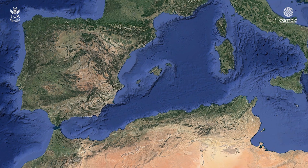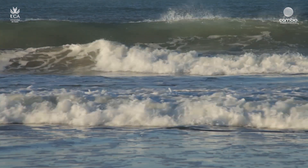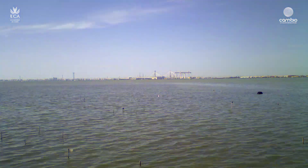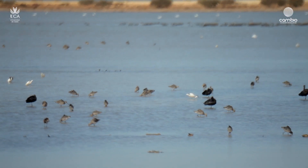Ya es de sobra conocido que en las próximas décadas vamos a experimentar una fuerte subida del nivel del mar debido al efecto del cambio climático. Esta subida va a hacer que zonas de playas y estuarios se reduzcan y va a afectar a, entre otros organismos, un grupo de aves migradoras que necesitan estas zonas estuarinas: las aves costeras.